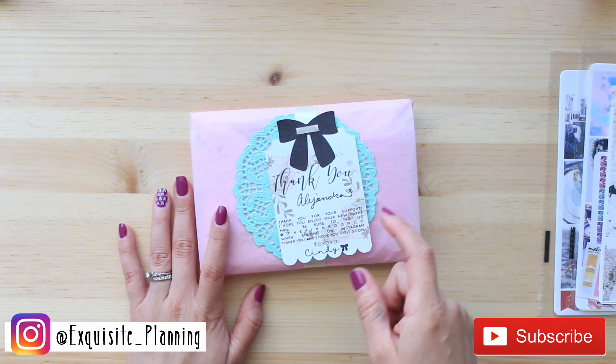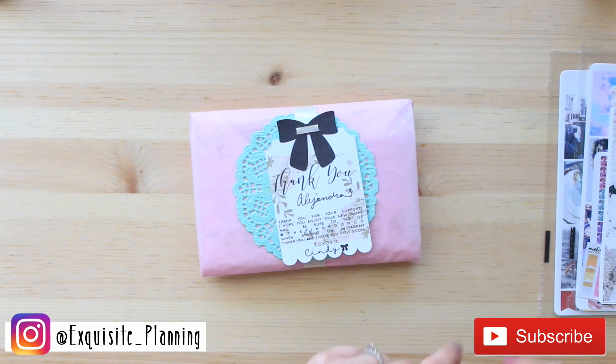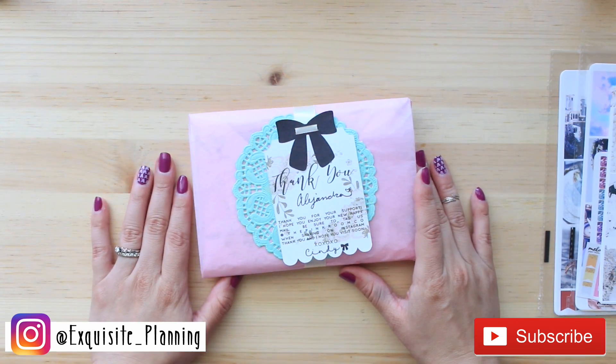Don't forget to follow my Instagram account at exquisite_planning — it is here on the screen. Go ahead and subscribe on this side. Let's go ahead and get started.